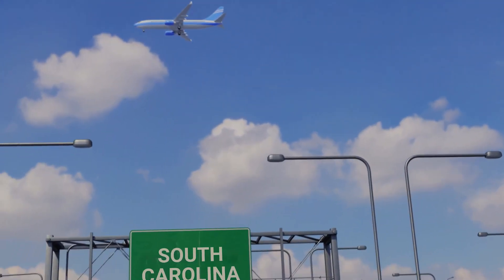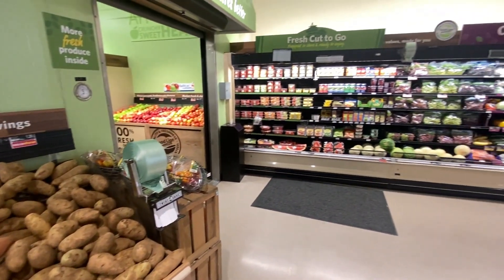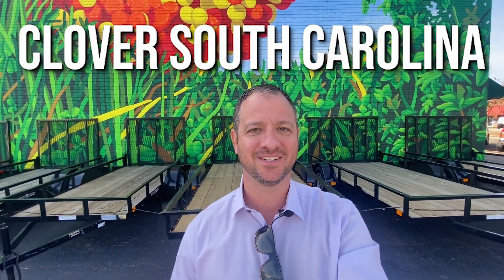So you're thinking of moving to Clover, South Carolina, and you're wondering what's it going to cost? How much are houses? What's the grocery store look like? Can I afford a loaf of bread? Stay tuned, I'm going to tell you all about the cost of living right here in Clover, South Carolina.